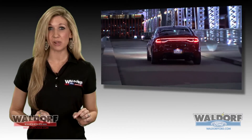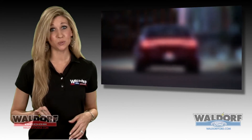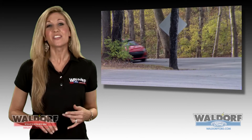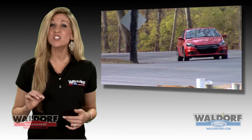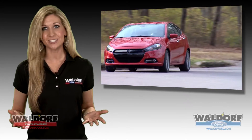The all-new 2013 Dodge Dart will have three different all-new engine choices. There are going to be five different trim levels: the SE, the SXT, the Rally with its hot dual exhaust and unique black grille, and the powerful RT with a 184 horsepower 2.4-liter engine.